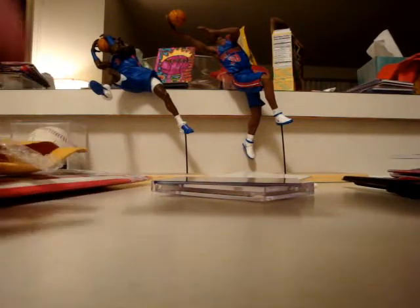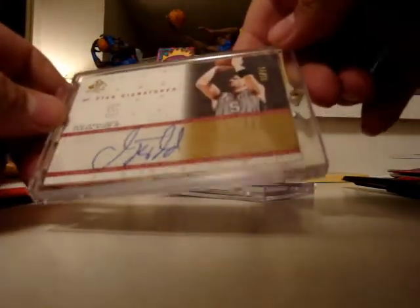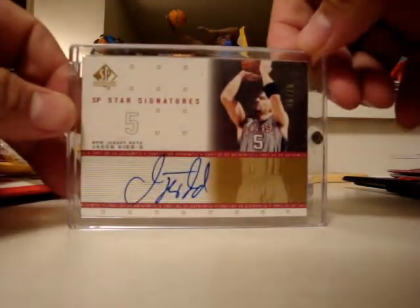Jason Kidd — this is from SP Authentic, on-card auto gold, 46 out of 75. These are all going to Freedom. Yes, I'm here for G Lee.